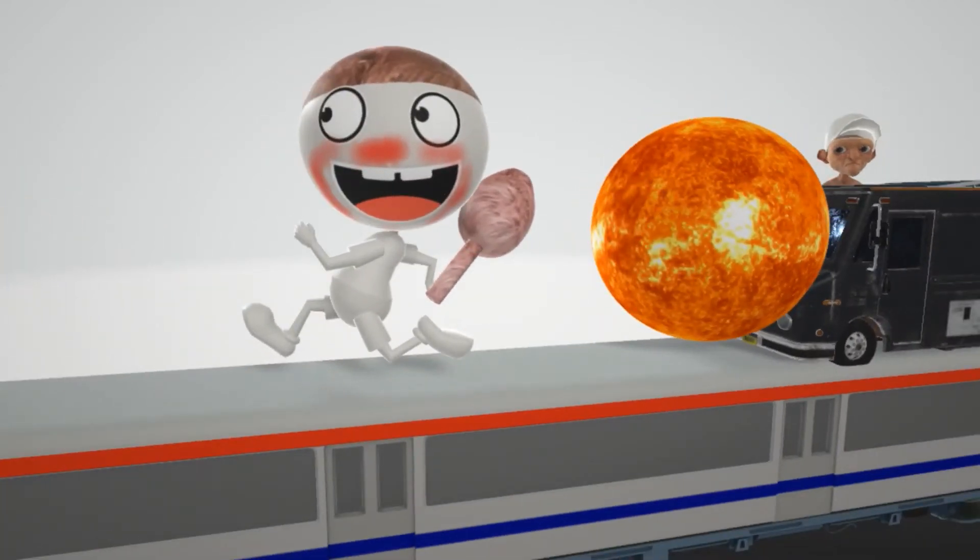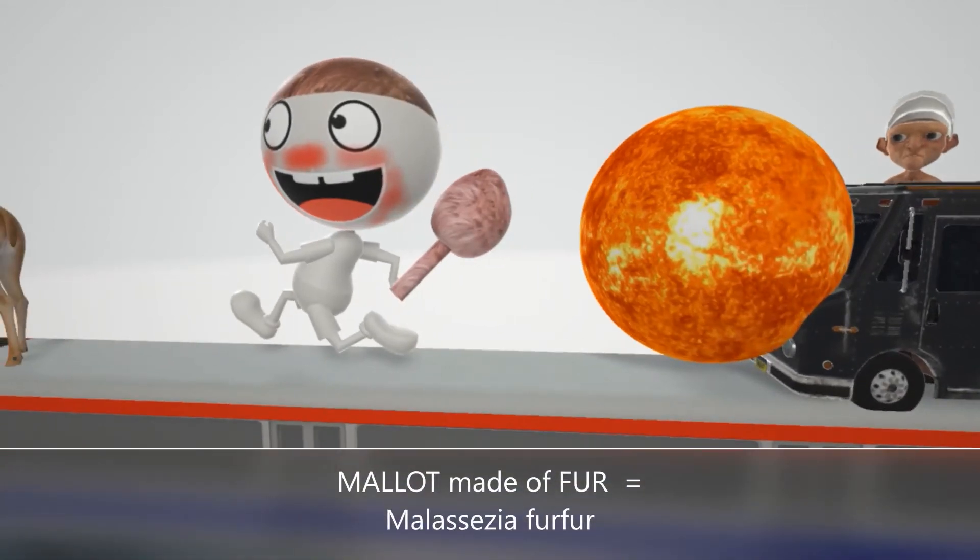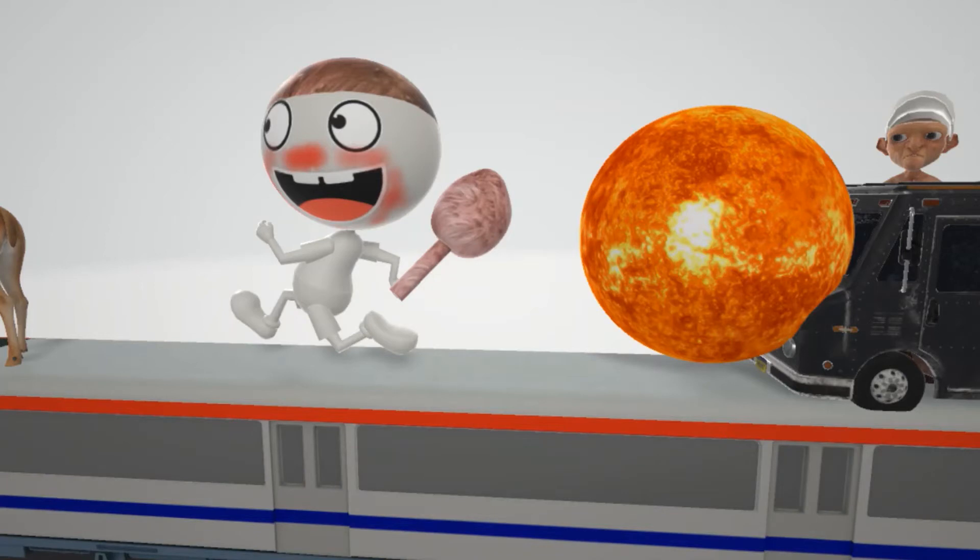He's holding a mallet made of fur — a fur mallet — for Malassezia furfur. Seborrheic dermatitis is associated with Malassezia furfur and other Malassezia species, and it's thought to be caused by a hypersensitivity reaction to this fungus.